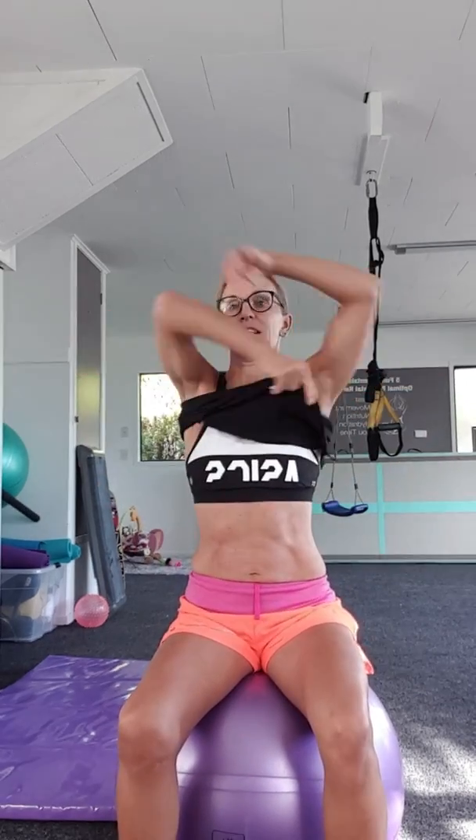Put your pelvic floor and transverse together. Take a nice deep breath in, then exhale. See how relaxed everything is at the moment — no tension through the upper abdominals.